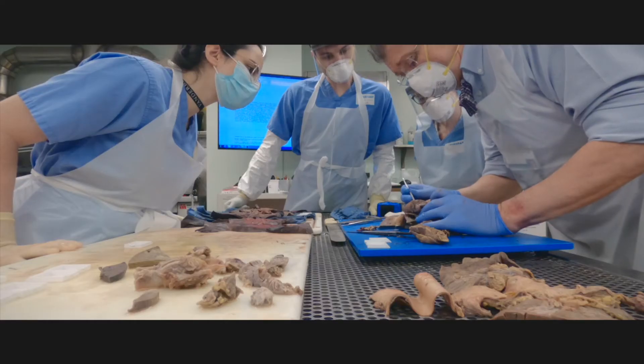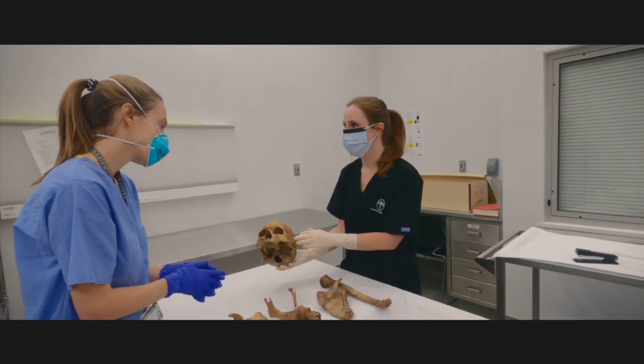Presently, our residents in autopsy pathology are with us for six months of their rotation. Five of those months are in hospital autopsy and one month is in forensics.